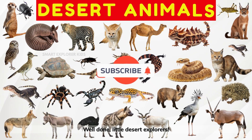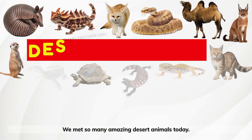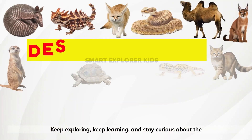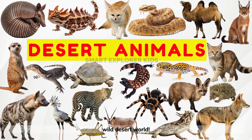Well done, little desert explorers! We met so many amazing desert animals today! Keep exploring, keep learning, and stay curious about the wild desert world!